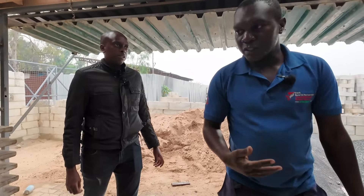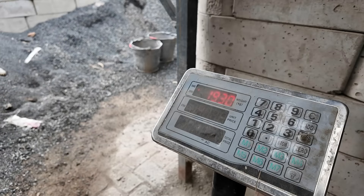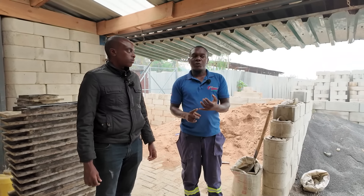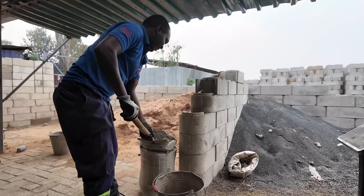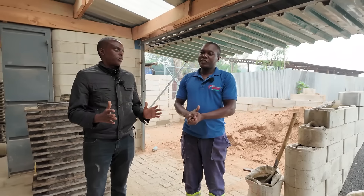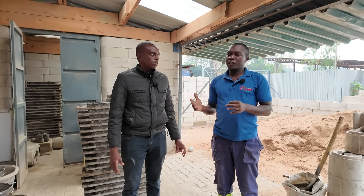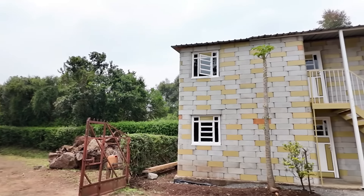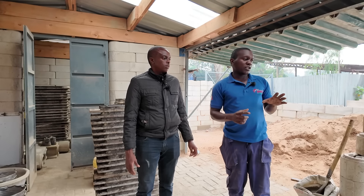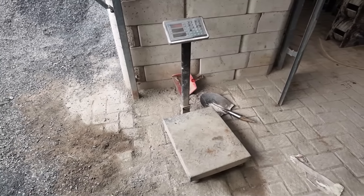After doing the moisture content test, we have our mixes ready. We batch each material — cement, river sand, and coarse aggregate — by weight. We have a particular mix design that we follow for the weights of all materials. The only thing that changes is the amount of water. This is done to ensure we get quality class 20 concrete. We weigh each and every material consistently each day so that the quality, strength, and all properties of the block remain consistent.